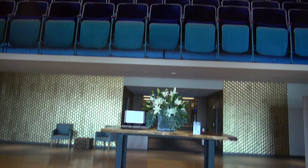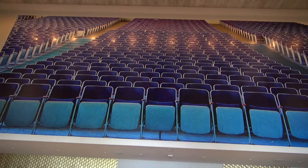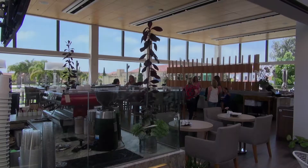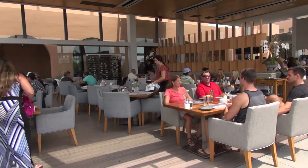As you enter The Lot, up on the wall they have the last shot of the theater seating right before they started renovation. Pretty cool. This place is beautiful. Out front they have a great indoor-outdoor space where you can sit back, relax, and enjoy some amazing food.